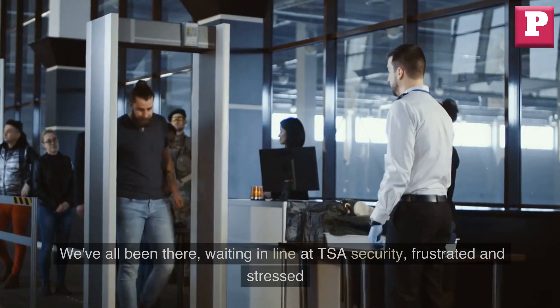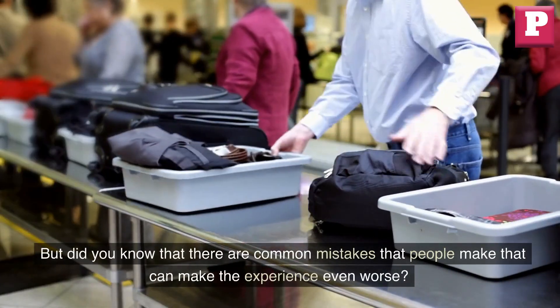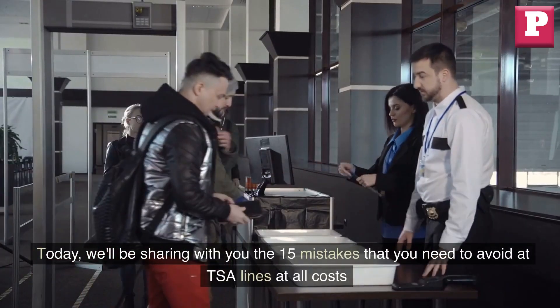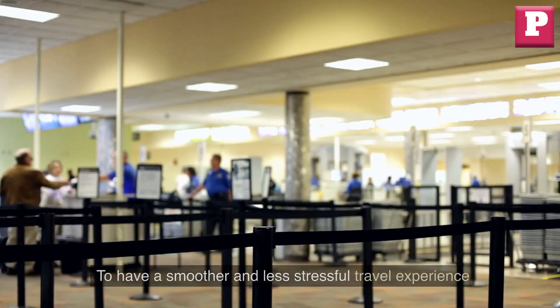Welcome to Park & Post. We've all been there waiting in line at TSA security, frustrated and stressed. But did you know that there are common mistakes that people make that can make the experience even worse? Today, we'll be sharing with you the 15 mistakes that you need to avoid at TSA lines at all costs to have a smoother and less stressful travel experience.